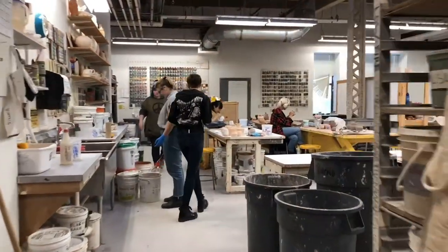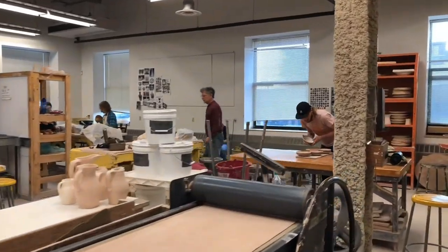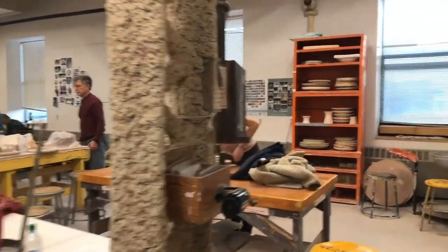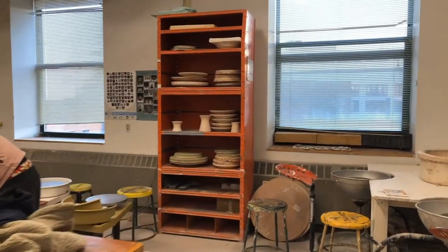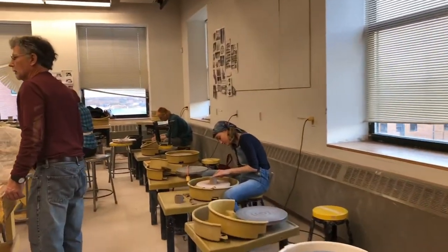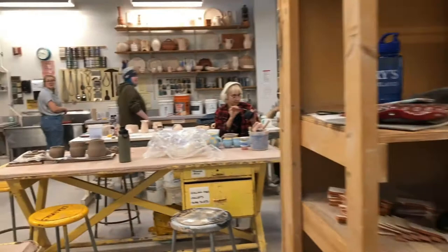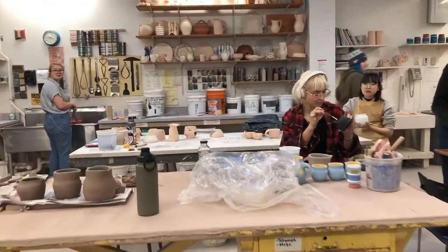In the main elective space, students hand build, wheel throw, slip cast, and use experimental surfaces and mixed materials to create work from vessels to tableware to large ceramic sculptures. We also have a clay mixing room where students learn how to mix their own clay, learn glaze chemistry, and fire their own work. Students learn every single step of the ceramics process.